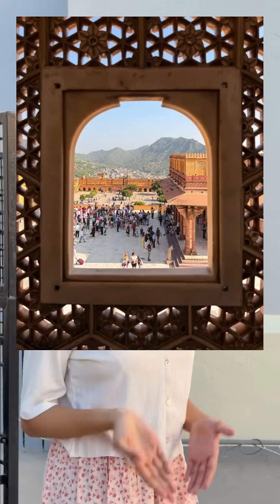That's why Indian palaces, temples, and mosques all used Jalis long before fans or ACs existed. Jalis also protected privacy — they acted like a one-way screen. People inside could look out clearly, but outsiders couldn't see in.